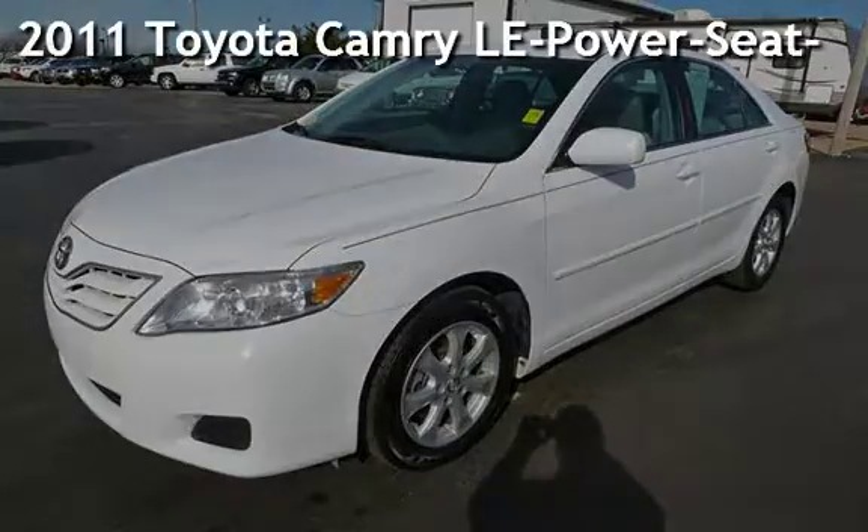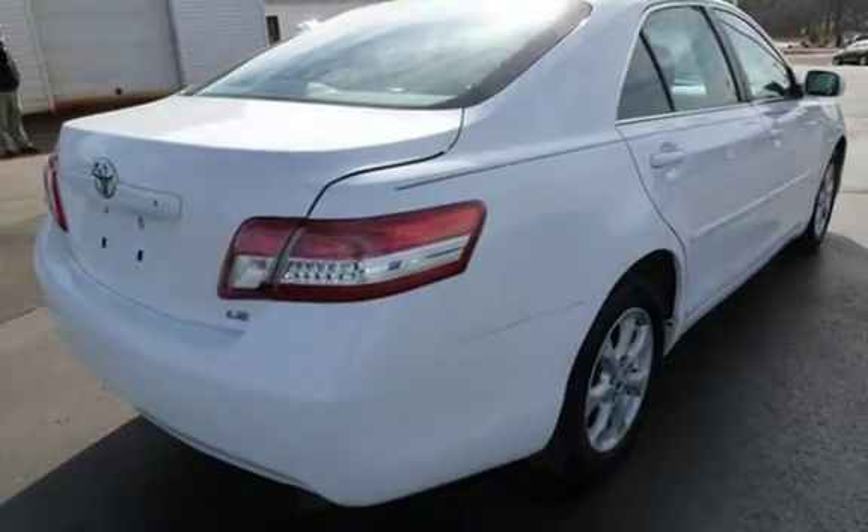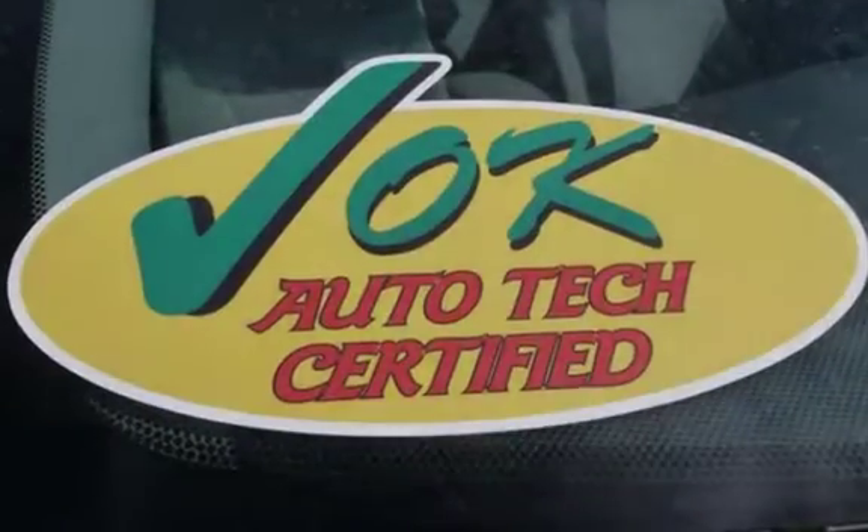Presenting a pre-owned 2011 Toyota Camry LE. This four-door sedan has a four-cylinder, 2.5-liter i4 engine, with front-wheel drive and an automatic transmission.